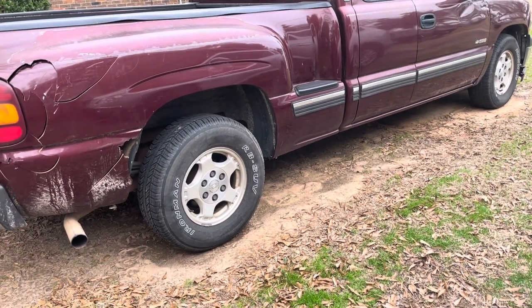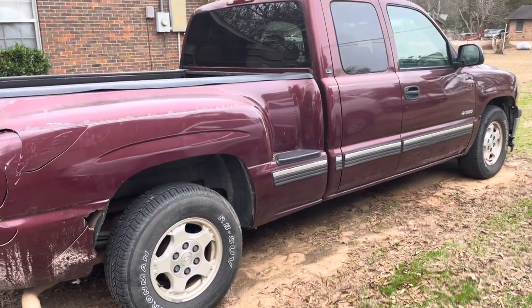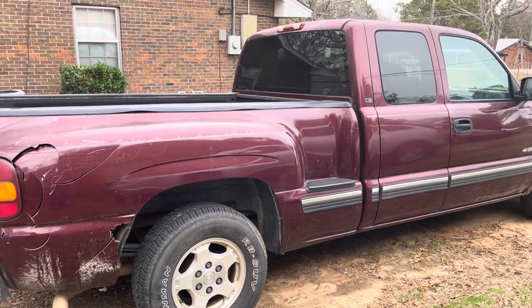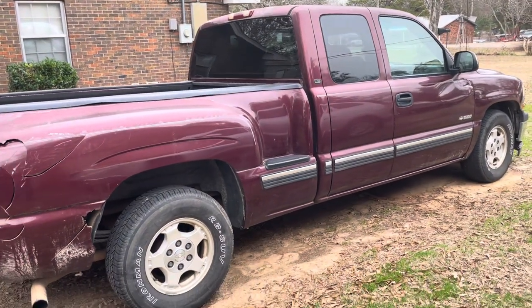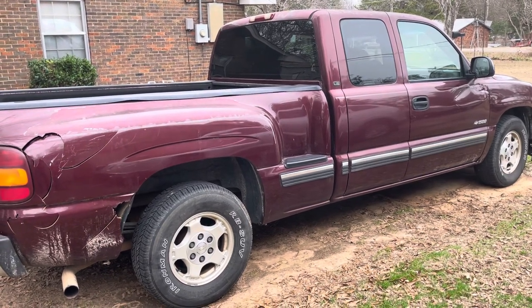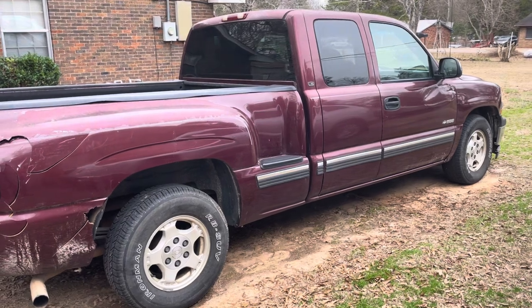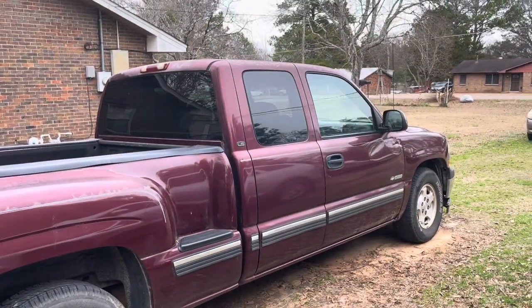Underneath there is some rust on the frame, but it's just surface rust. There are no chunks of frame falling out, so hopefully some good cleaning up and some POR-15 that I can spray or brush on everywhere I can reach up under the truck will make the frame look and last a little better.